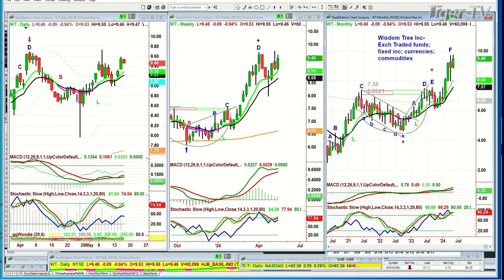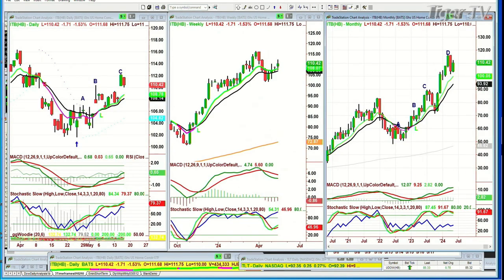ITB — the iShares U.S. Home Construction ETF — is a very important sector right now. The Dow is up 110, the S&P is up 11.